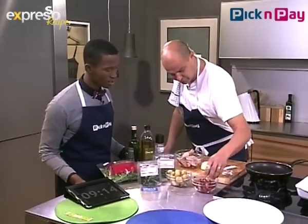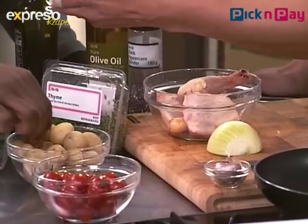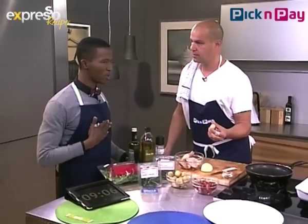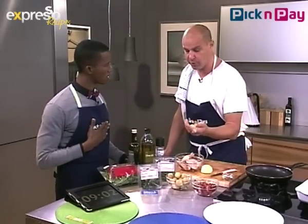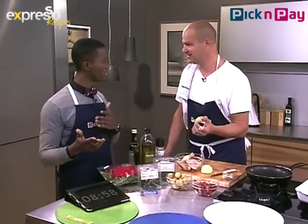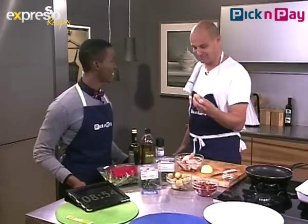Some cherry tomatoes and some baby potatoes that have been parboiled — they're not quite cooked but almost there. For those who don't know, you parboil a potato by putting them in water with a bit of salt and boiling them for about five minutes. Parboiled means partly boiled.